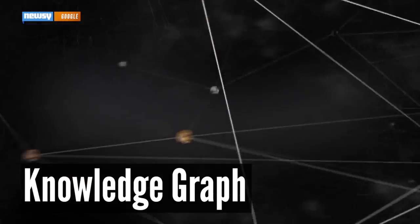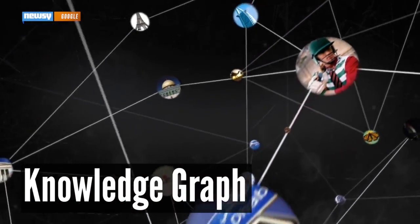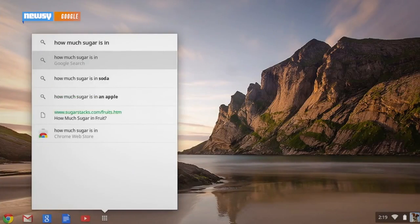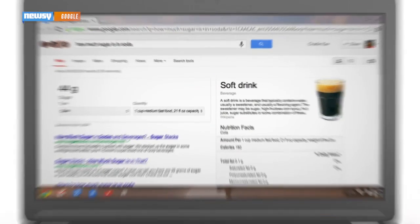Knowledge Graph, for those unfamiliar, was introduced by Google in 2012 and uses information from sources such as the CIA World Factbook and Wikipedia to enhance search results. The goal is to speed up searches so it doesn't take you so long to figure out if your friend has a concussion or whether your kid has pink eye.